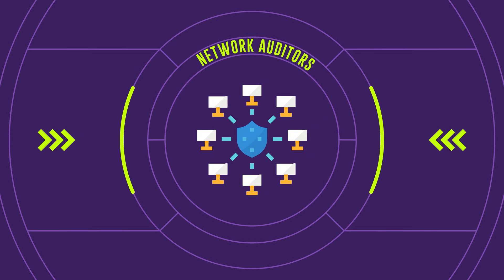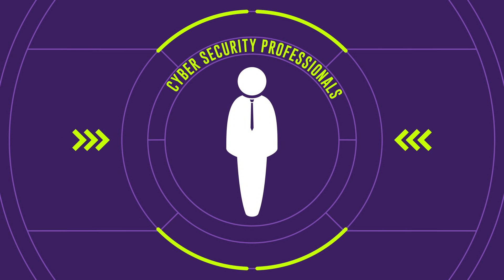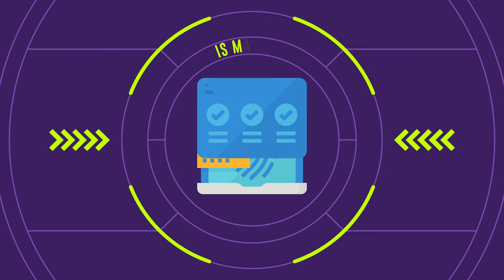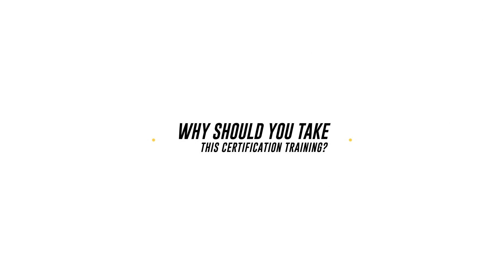Who will seek advantage from this certification training? Pen Testers, Ethical Hackers, Network Auditors, Cybersecurity Professionals, Vulnerability Assessors, Cybersecurity Managers, and IS Managers.